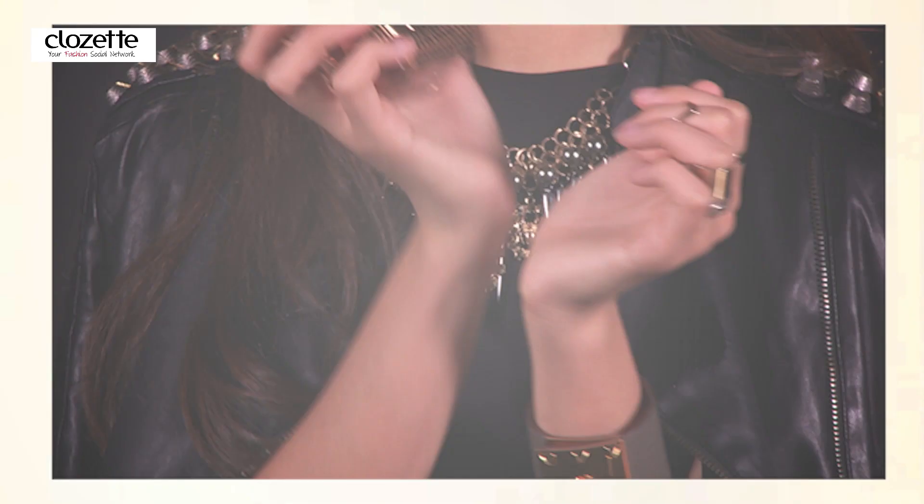So what do you think — floral or edgy for you? We hope you like the video and have fun dressing up. Don't forget to check out Closet for more fashion and beauty inspirations. Bye bye!